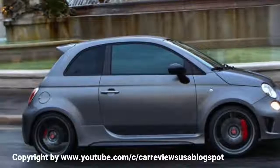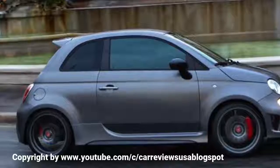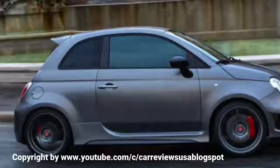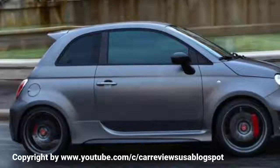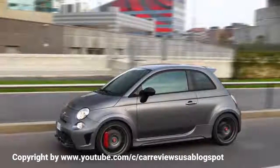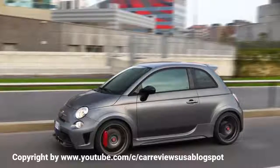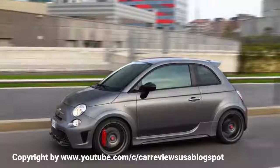While there is plenty to recommend the 695 Biposto as a track car, its everyday appeal is rather limited — not least by its firm ride, which spoils its otherwise convincing dynamic ability on public roads. If we were going to spend over £30,000 on a track toy, there are a stack of Caterhams we'd choose ahead of this.